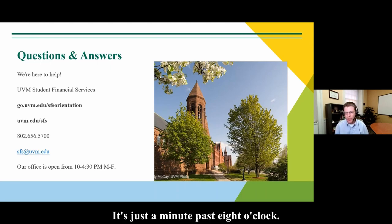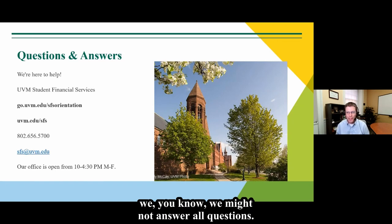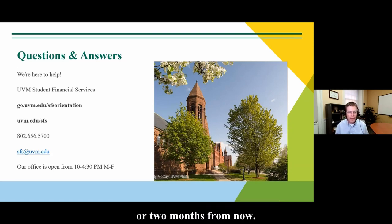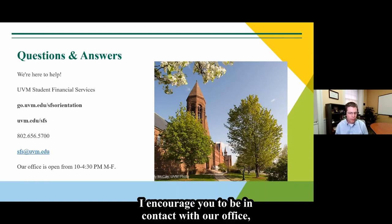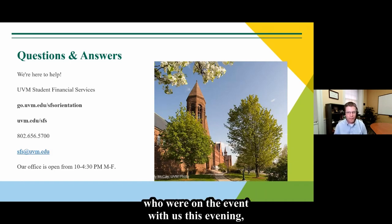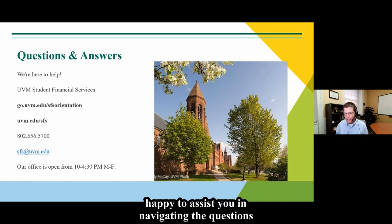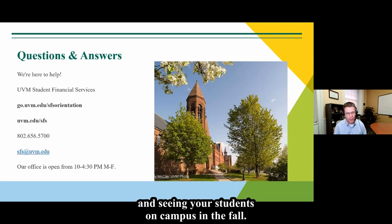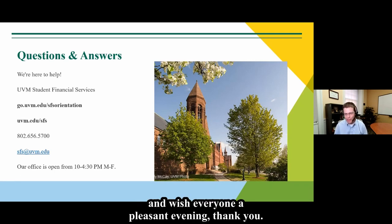I want to be respectful of time — it's just a minute past eight o'clock. There are some questions we have not answered, and I know that if we stayed all evening we might not answer all of them. Whenever you have a question — tonight, next week, or two months from now — I encourage you to be in contact with our office. Myself, my colleagues Jan and Terry, and all of our team are happy to assist you in navigating your questions. We look forward to working with you and seeing your students on campus in the fall. Thank you very much and have a pleasant evening.